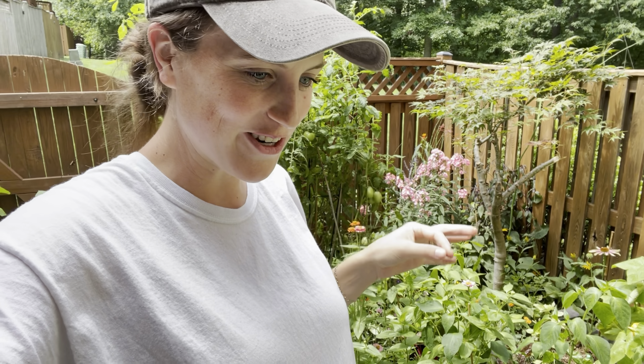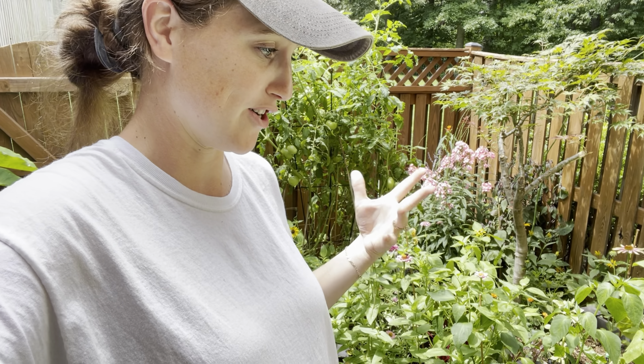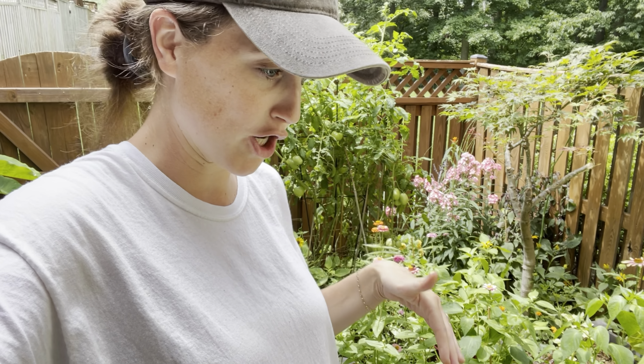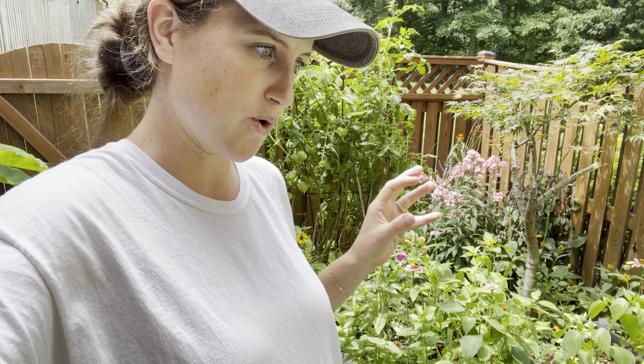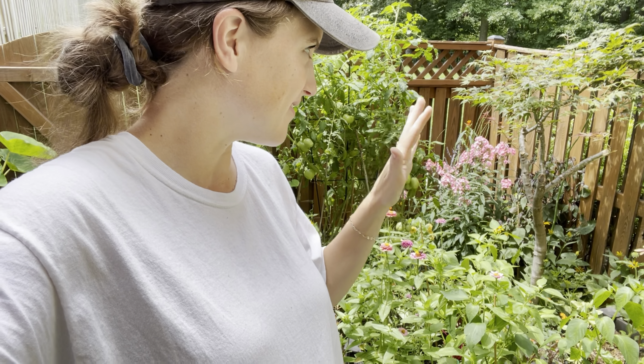Hey there, it's Anna. I was out here in the garden and I just thought I would film a really impromptu little video and talk about the flowers that are bringing in the most pollinators. I have a fenced-in garden, and this is the first time this space has been utilized as a garden in a long time. This is my third season gardening here and the pollinators have really found the garden this year.